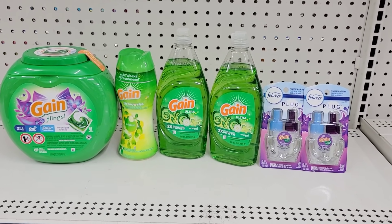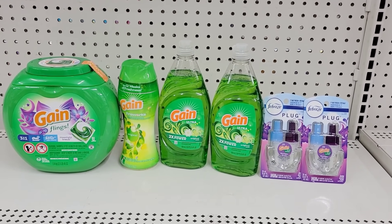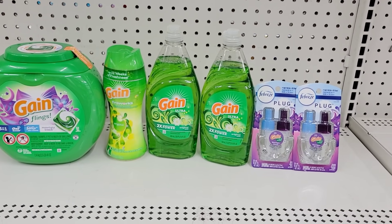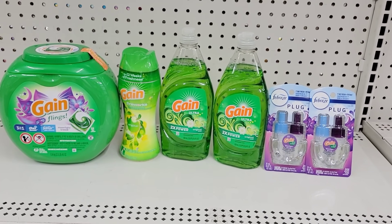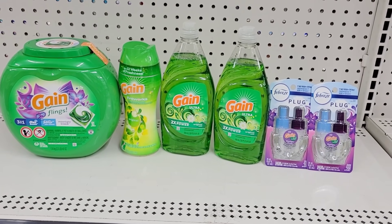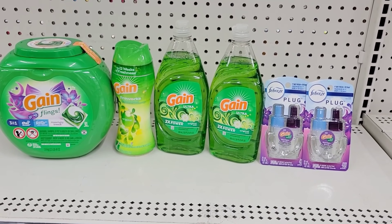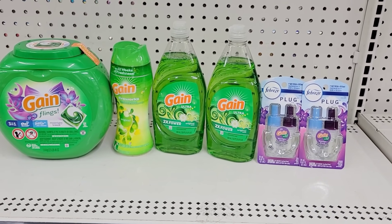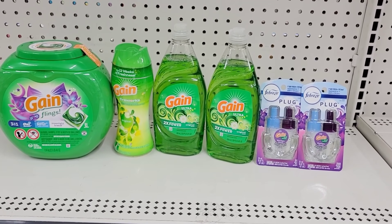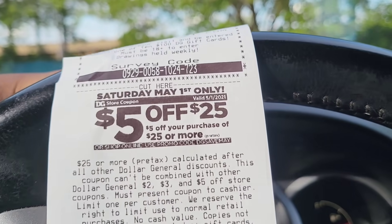Now we're going to go to the register. I should get a $5 coupon on the bottom of my receipt. I also want to make this clear - you have to spend $15 to get that P&G coupon, but once you get that $5 coupon you can use it with other coupons and make a decent deal.